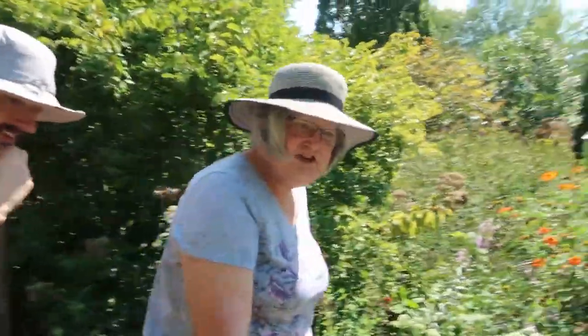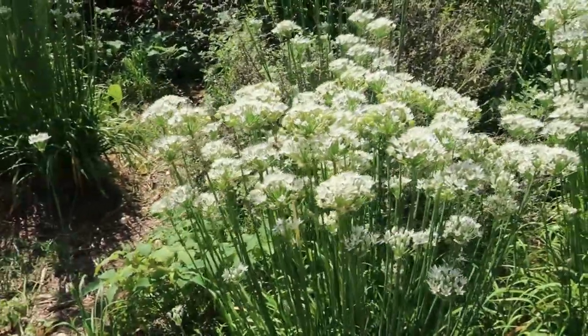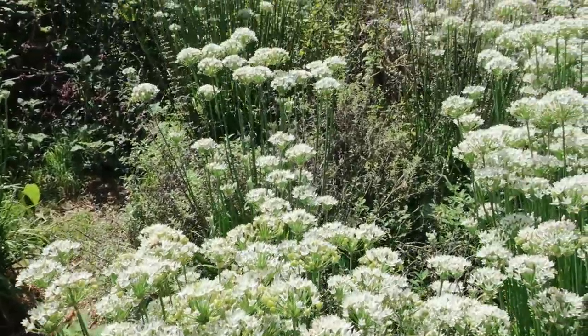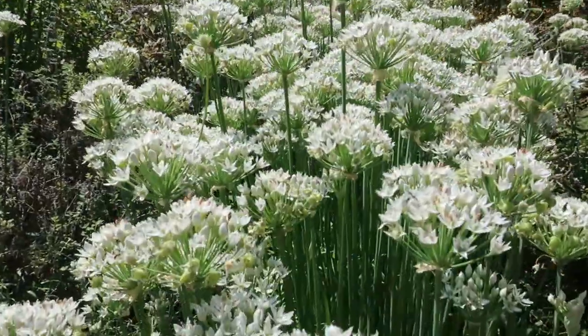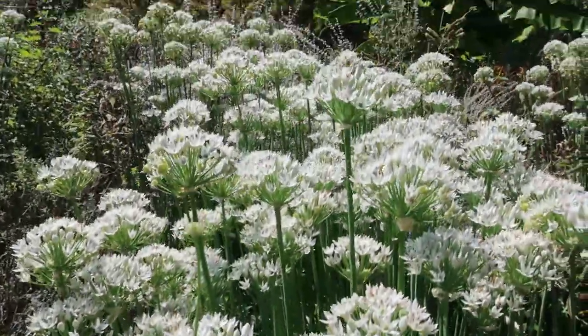This is our garlic chives. Even if you don't like chives to eat, they're a beautiful plant. Look at all the pollinators — there's a little honeybee and all kinds of little wasps. It's just full of them.